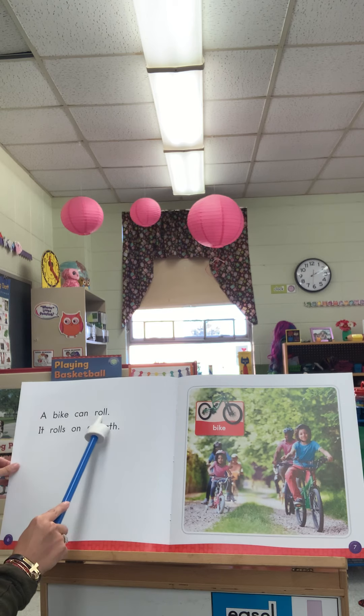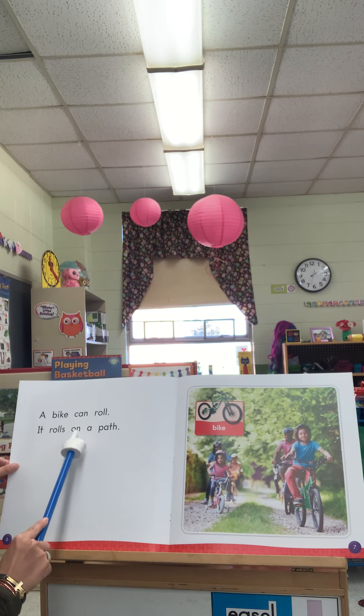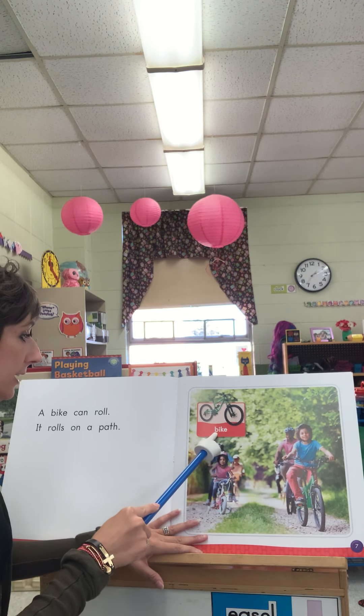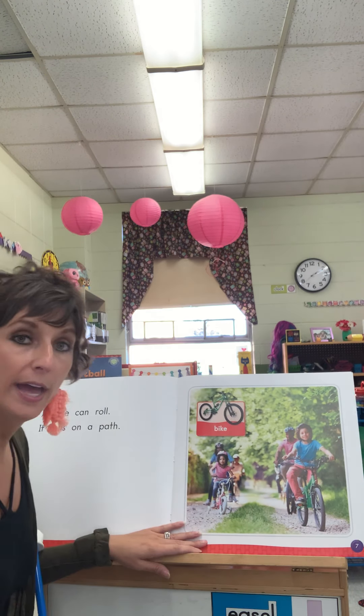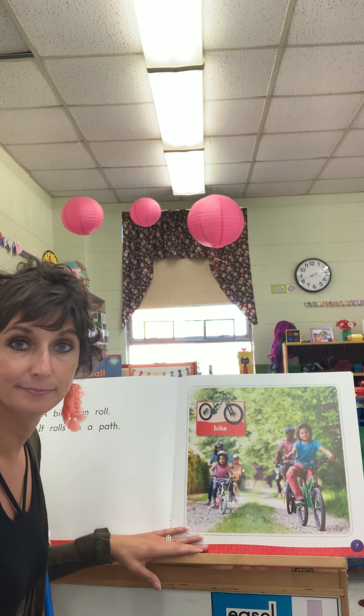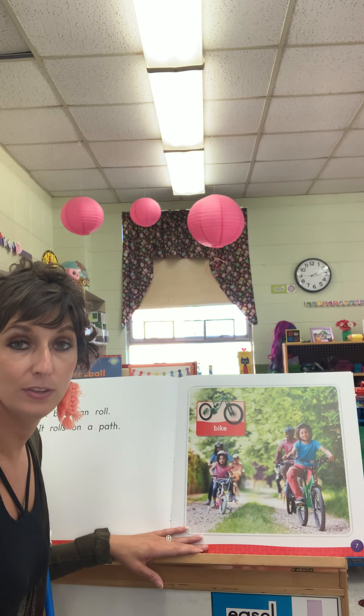A bike can roll. It rolls on a path. Bike. What part of the bike rolls, boys and girls? The wheels.